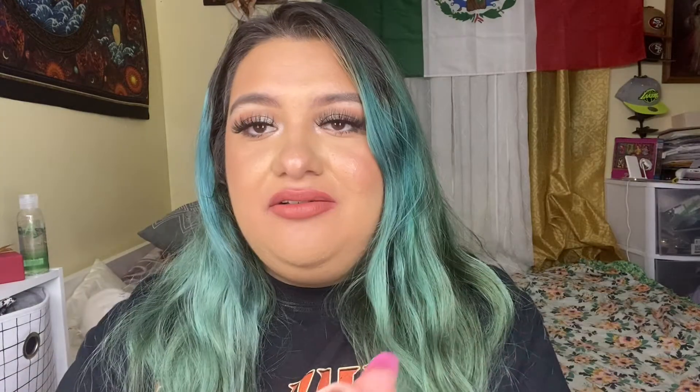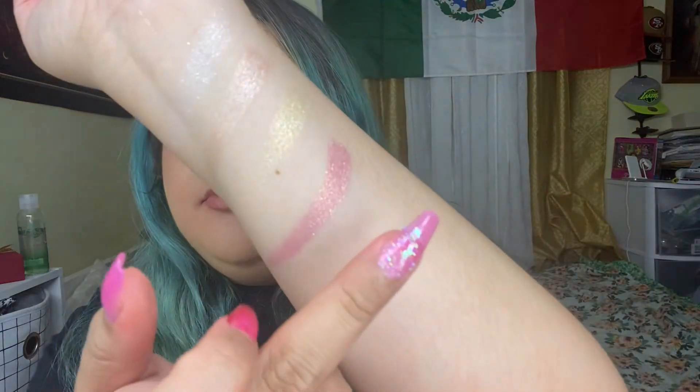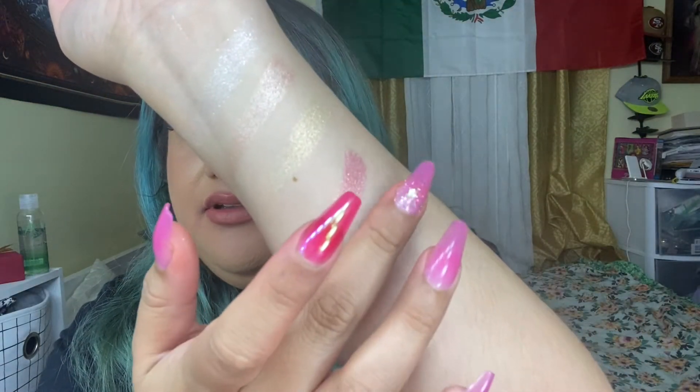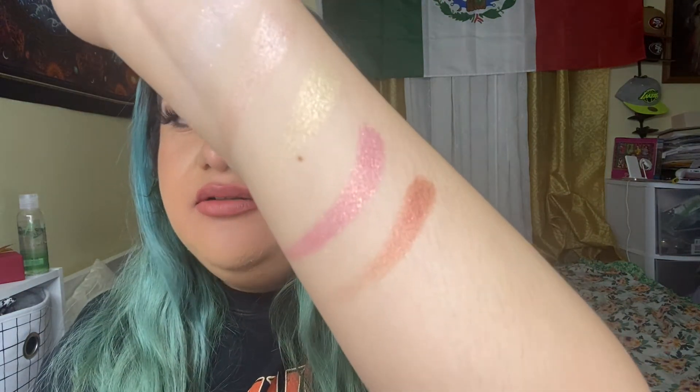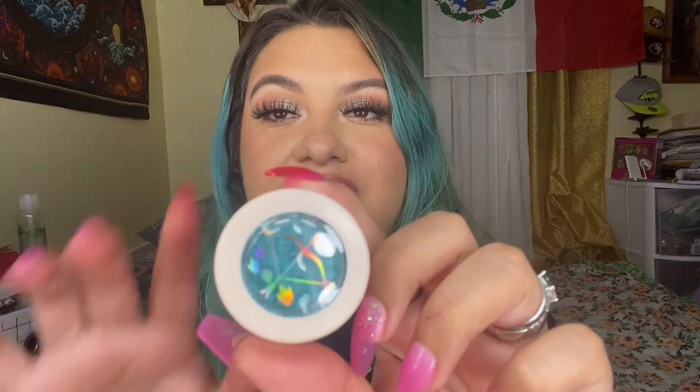The one I broke is Mulan and it's called Reflection. This one is more like a bronzy pink. I have to be really careful with it. This is Reflection. The next one is inspired by Merida and it's called Touch the Sky — it's a very, very bright blue.